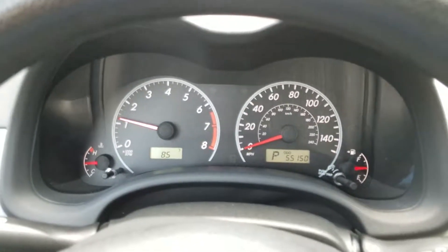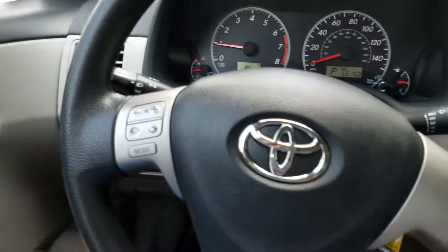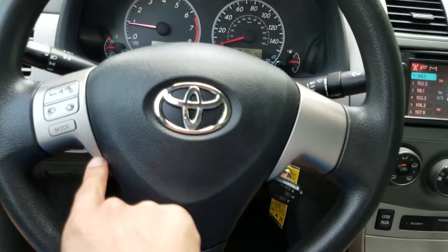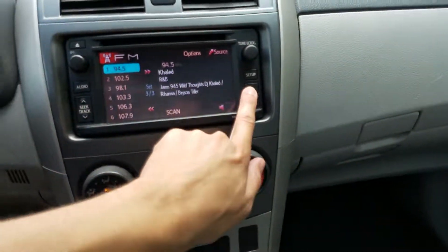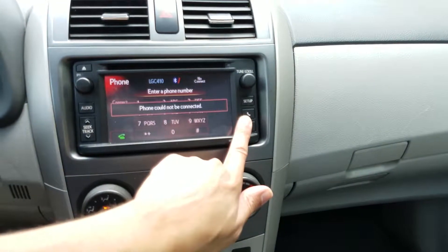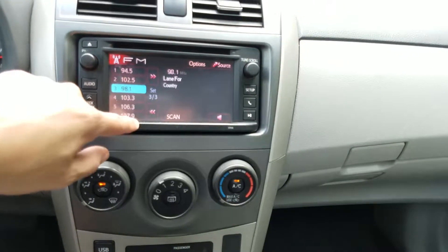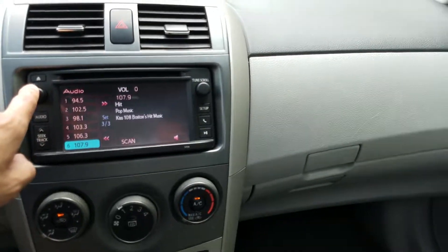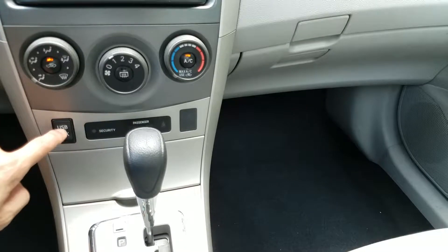You can see we have 55,000 miles. Here you have your steering wheel mounted controls for the audio. Here you have your touchscreen stereo system with Bluetooth — so you do have Bluetooth there, and this is touchscreen. It's a really nice system. This is an automatic and it does have auxiliary input for your phone there.